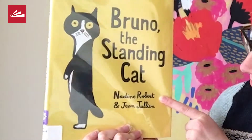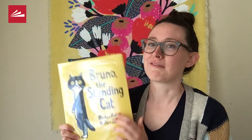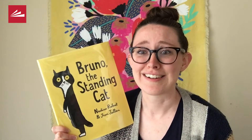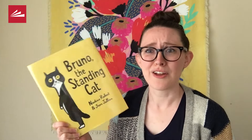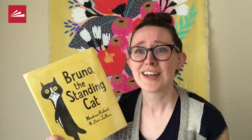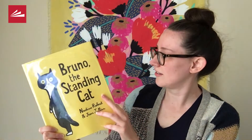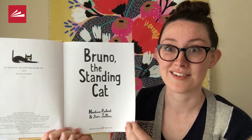It's written by Nadine Robert and illustrated by Jean Julien. This is a book I really like because I think it is hilarious. Grown-ups, kids can tell what your feelings are about a book, so choose books you really like to read. Connecting reading with enjoyment will help them be excited about learning to read. Here is Bruno the Standing Cat.